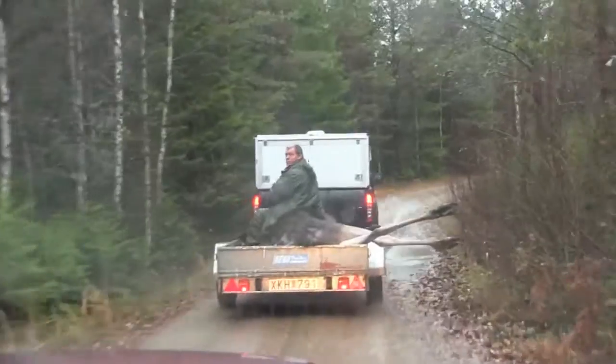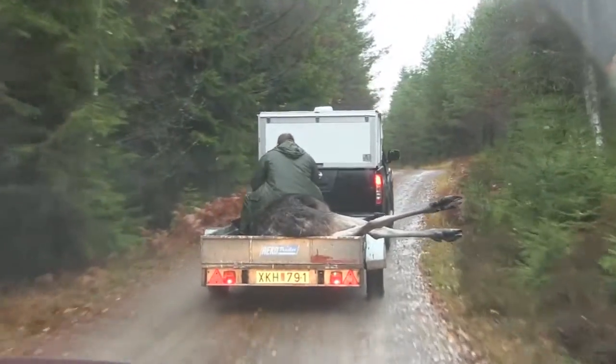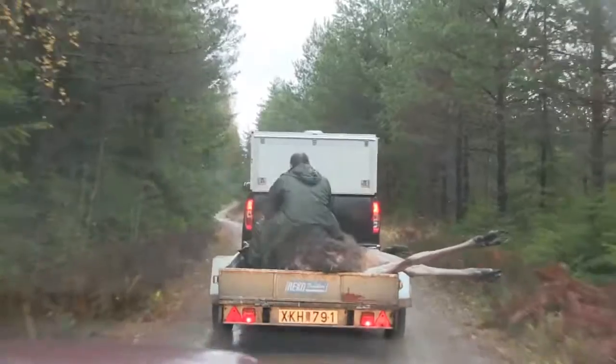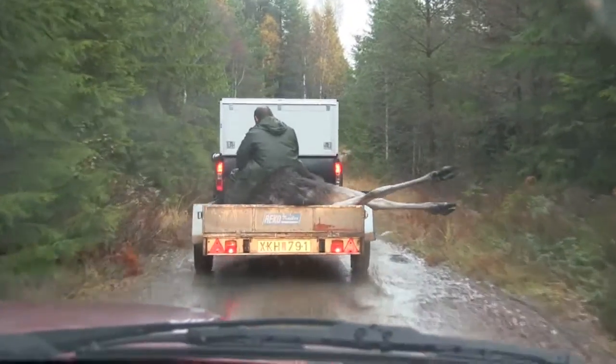It's a 400 kilo female moose, back to the small house. DK Waterfall Archery import from Denmark.